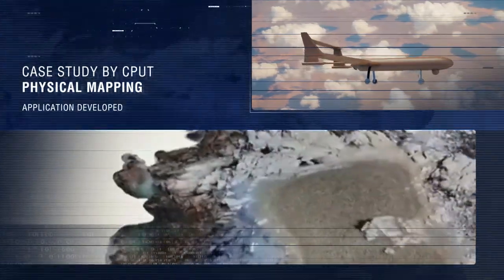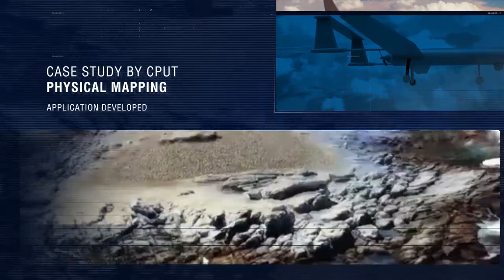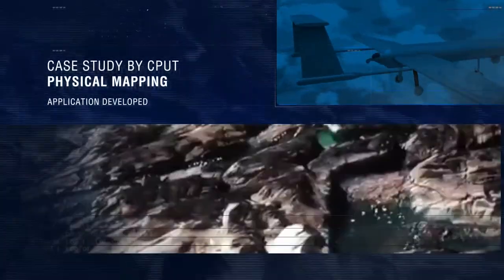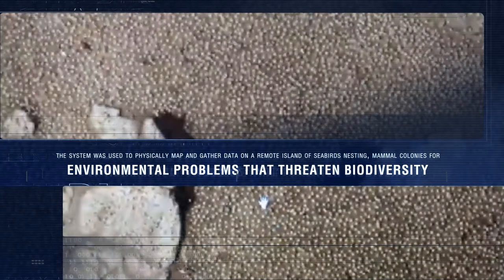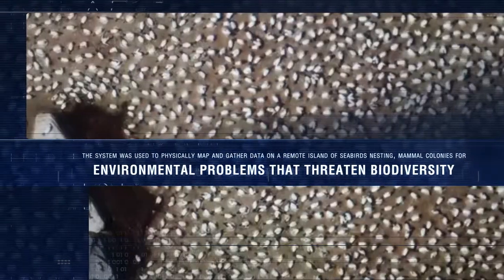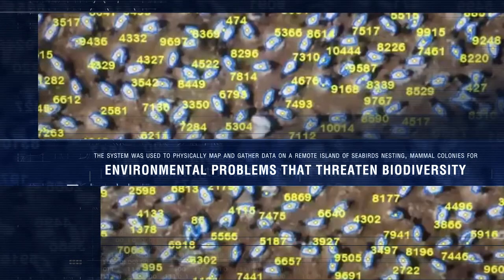An example of a UAV service offering is the physical mapping based application developed at the Cape Peninsula University of Technology. The system was used to physically map a remote island to obtain aerial images of seabirds nesting, mammal colonies, as well as other data on a wide variety of environmental problems that threaten biodiversity.